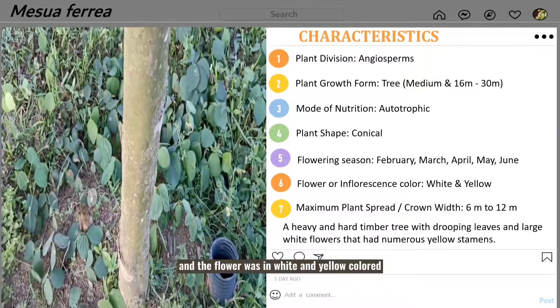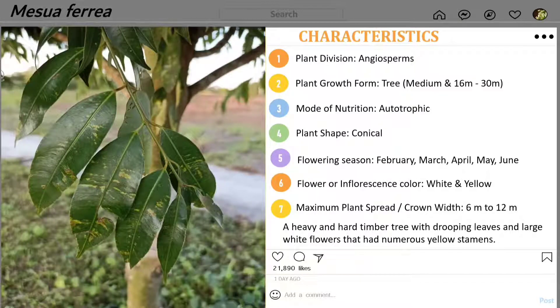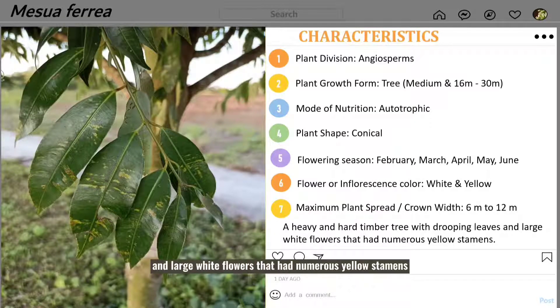The flowers are white and yellow in colour. The maximum crown for this tree is around 6m to 12m. Silent Ironwood is a heavy, hard timber tree with drooping leaves and large white flowers that have numerous yellow stamens.